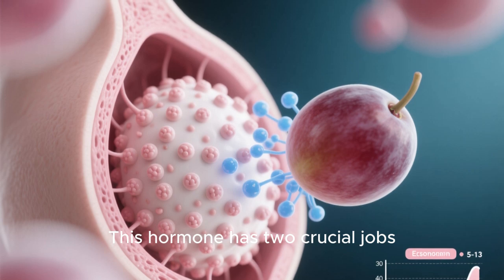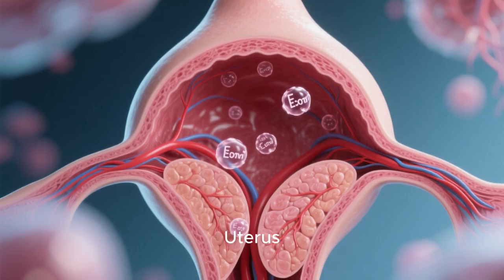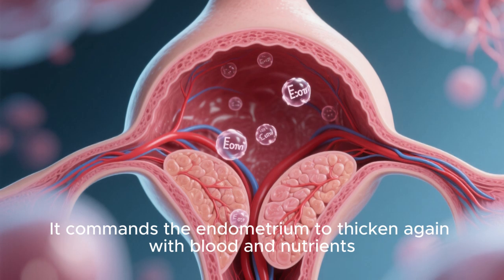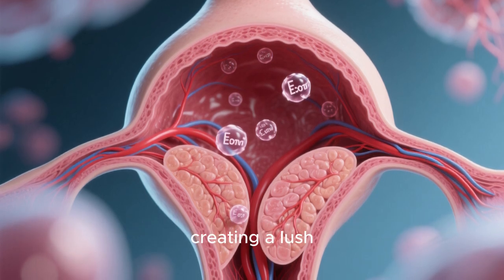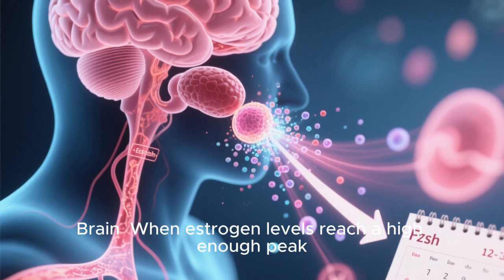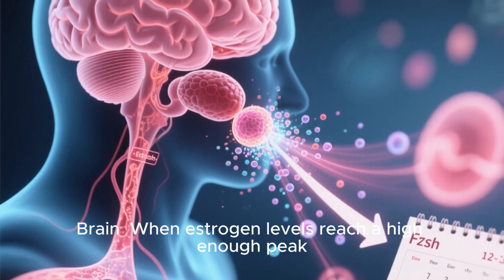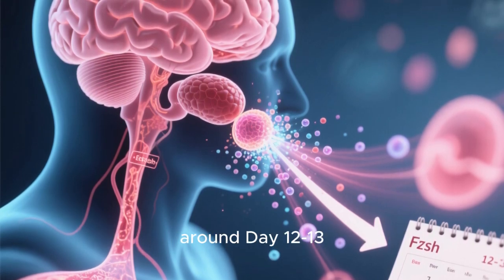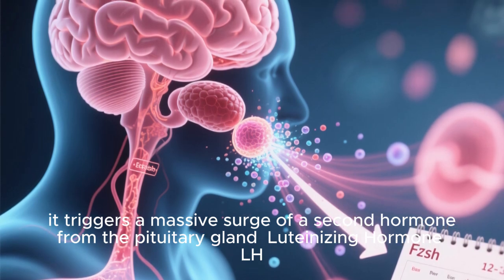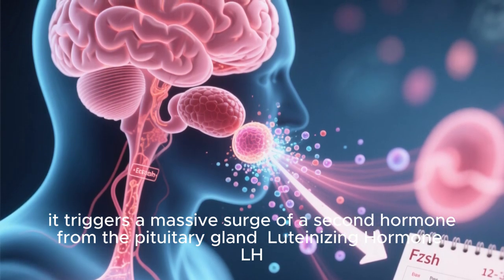This hormone has two crucial jobs. For the uterus: it commands the endometrium to thicken again with blood and nutrients, creating a lush, welcoming environment for a potential fertilized egg. For the brain: when estrogen levels reach a high enough peak around day 12 to 13, it triggers a massive surge of a second hormone from the pituitary gland — luteinizing hormone, LH.